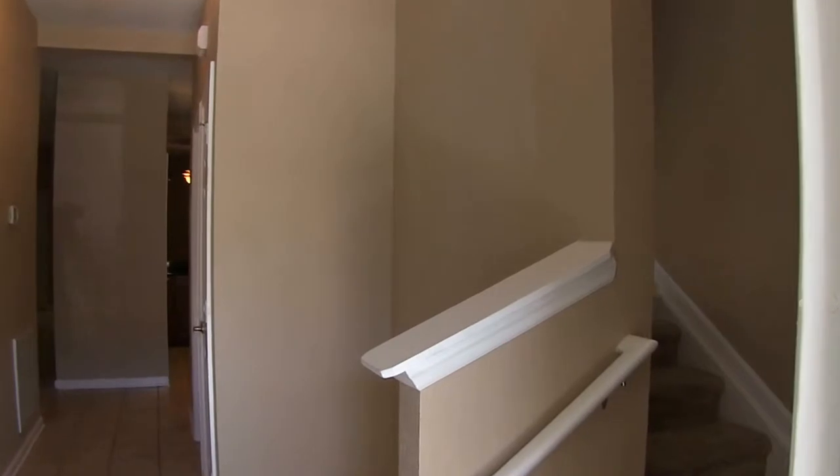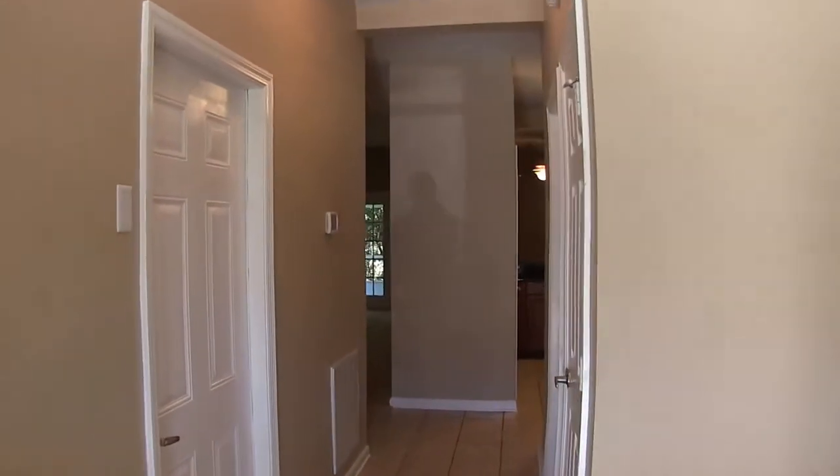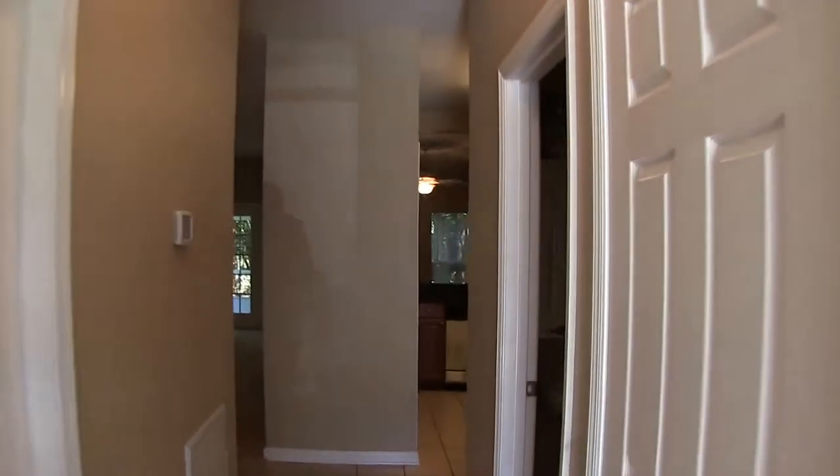The house has 1,822 square feet of living space, tile and carpet flooring throughout, blinds and ceiling fans. Downstairs you have a half bath.